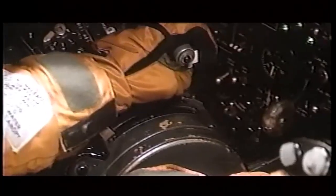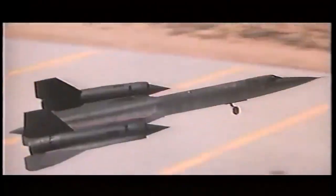The history of the creation of the SR-71 Blackbird is a fascinating story that involves some of the most talented and innovative engineers and designers of the 20th century. Here is an overview of the key events and milestones in the development of the Blackbird.